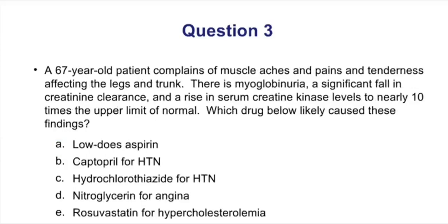Question three: A 67-year-old patient complains of muscle aches and tenderness affecting the legs and trunk, with myoglobinuria, a significant fall in creatinine clearance, and a rise in serum creatinine kinase levels to nearly 10 times the upper limit of normal. Which drug caused these effects? Muscle pain and toxicity with elevated creatine kinase levels are consistent with statin use. Rosuvastatin, choice E, used for hypercholesterolemia, can cause mild muscle pain or more severe toxicity; creatine kinase levels serve as an indicator of that muscle toxicity.